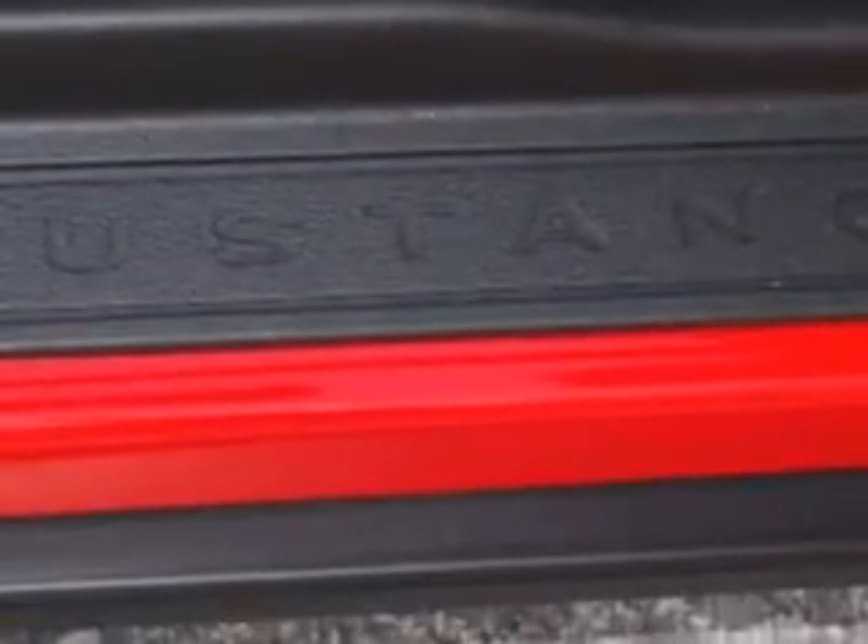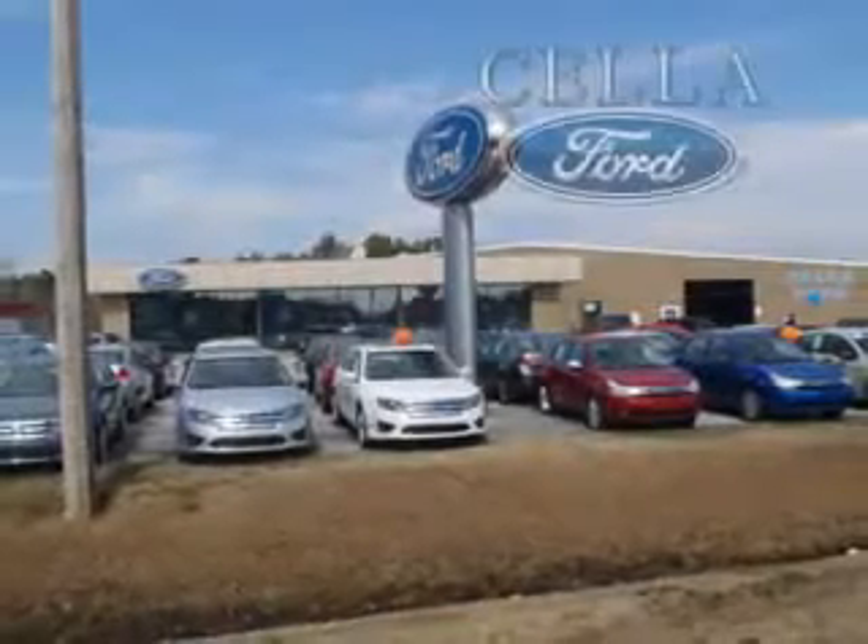You'll enjoy the drive in this 2012 Ford Mustang. See us at Sell a Ford today. Sell a Ford, creating customers for life.